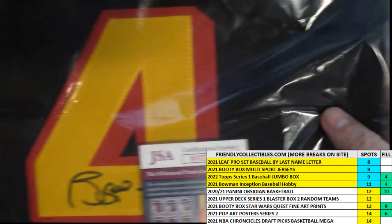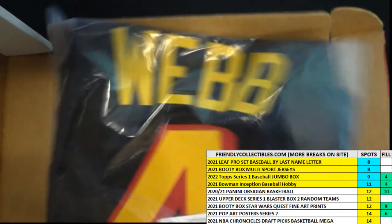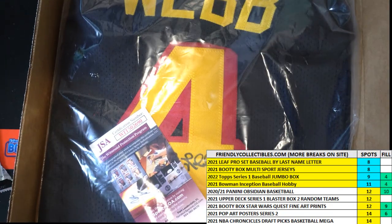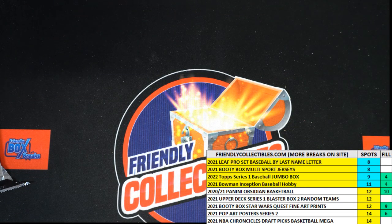You've got the JSA certification — let me zoom out a little bit. JSA certification and everything on a Spud Webb jersey. We have more of those autographed jerseys available, you can get into some more of those or anything around here.